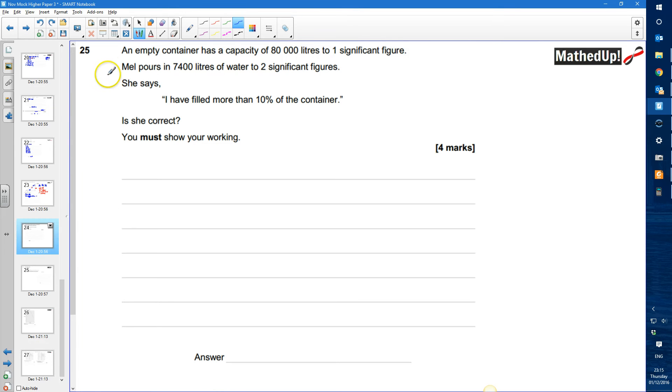Question number 25. An empty container has a capacity of 80,000 litres to one significant figure. Mal pours in 7,400 litres of water to two significant figures, and she says I have filled more than 10% of the container. Is she correct? We need to show our working.